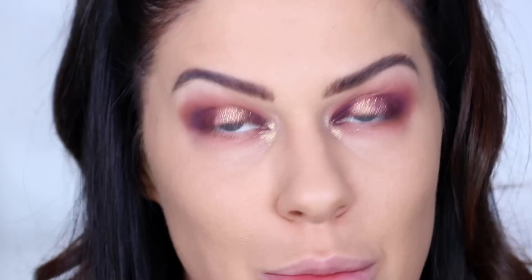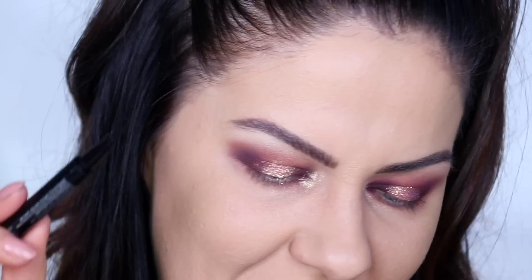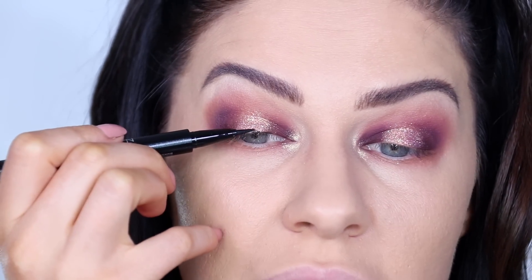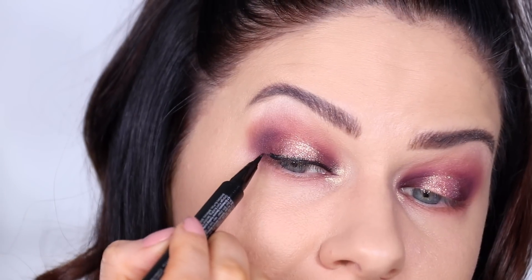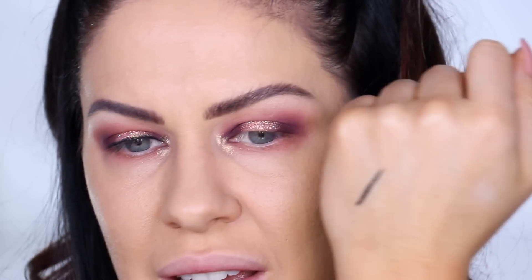For eyeliner I'm trying the new Natasha Denona Macro Blade Liquid Liner Pro Flow — meant to be smudge-proof, budge-proof, and easy to apply. The metal packaging is quite nice. I'm dragging it on over the glitter and it's applying pretty well. However, the formula is bleeding out a lot — it doesn't stay put and is just bleeding everywhere.